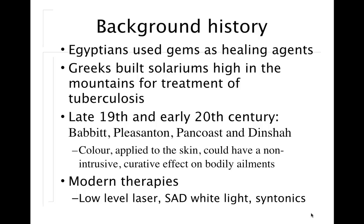Light therapy and color therapy is really not new. The ancient Egyptians used gems as a means of healing — they would shine light through different gem crystals to produce different wavelengths of light to treat various diseases, recognizing that certain colors had a distinct therapeutic effect. The ancient Greeks built solariums using ultraviolet light and sunlight for the treatment of tuberculosis. In the late 19th and early 20th century, researchers like Babbitt, Pleasanton, Pancoast, and Dinshaw wrote extensively about different wavelengths of light.